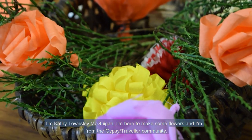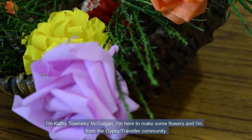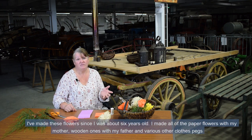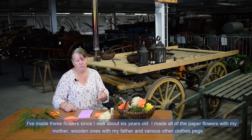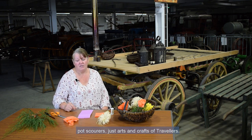I'm Catherine Townsley-McWiggin. I'm here to make some flowers. I'm from the Gypsy Traveller community. I've made these flowers since I was about six years old — paper flowers with my mother, wooden ones with my father, and various other crafts using clothes pegs and pot skewers. Just arts and crafts of travellers.